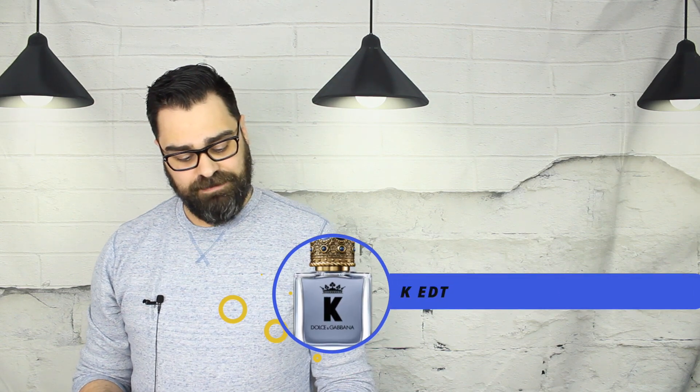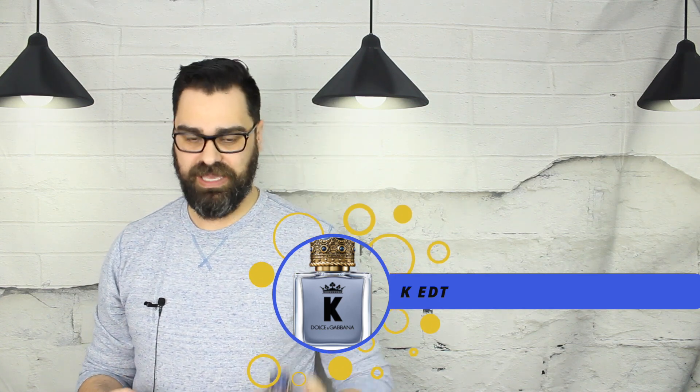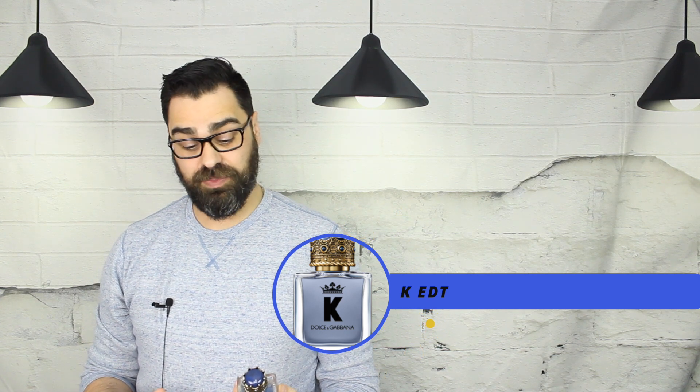But I do have a YouTube channel and I want to give my thoughts on current top sellers from time to time. Even though these are my initial thoughts, I feel like I'm not going to like it — but you never know, maybe I'll remove the cap and be happy. So let's delve into K. This is a very first impression — I've never sprayed this stuff, never wanted to. Let's take a look at it. K eau de toilette from the house of Dolce & Gabbana.